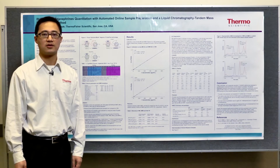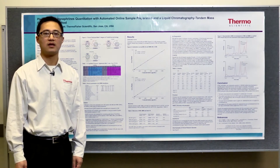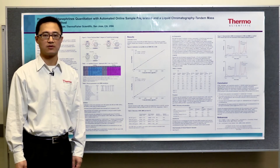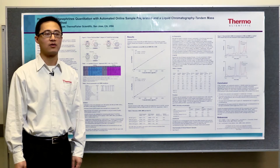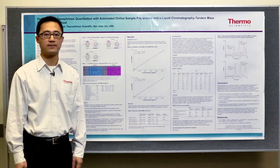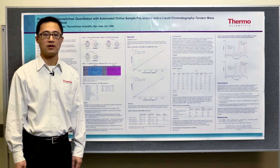At last year's ASMS, we introduced a study for the quantitative analysis of plasma metanephrines with solid phase extraction using an ion pairing reagent and LC-MS-MS. This poster is a follow-up study to that poster from last year, automating the sample preparation while maintaining the analytical performance of the previous method.